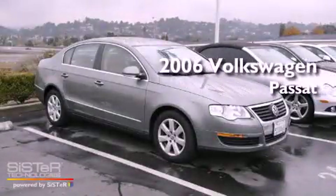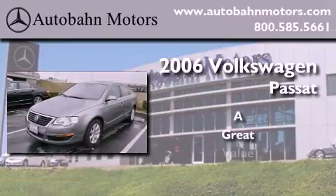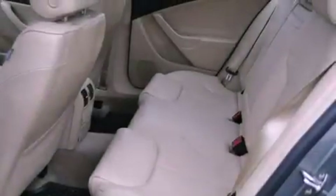This is a 2006 Volkswagen Passat. Its top features include speed sensitive volume controls and many other features.